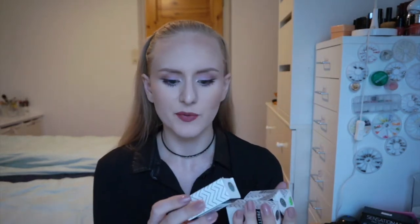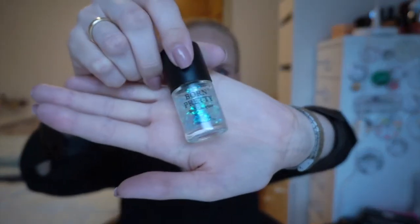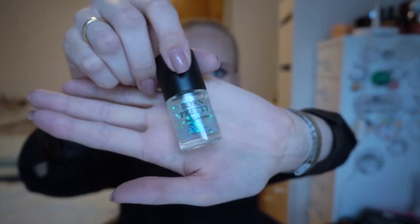These are unicorn skin toppers. The first one is called Heart of the Ocean — I'm just going to open the box here for you — and it looks like this. It's a blue and green unicorn skin nail topper.